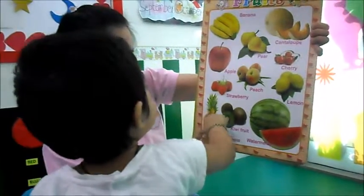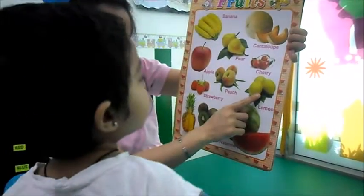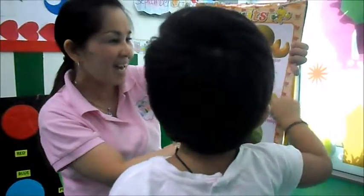What's this? Pineapple. Yay. What's this? Lemon. Yay.